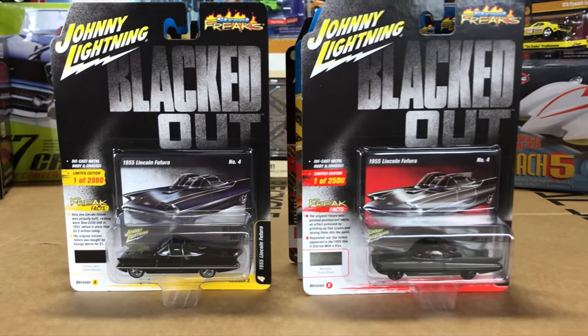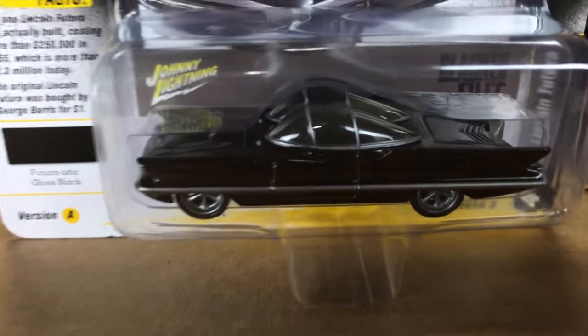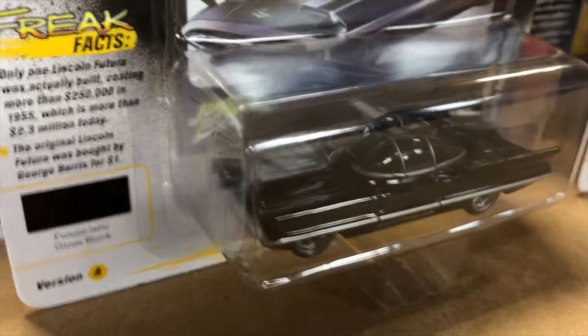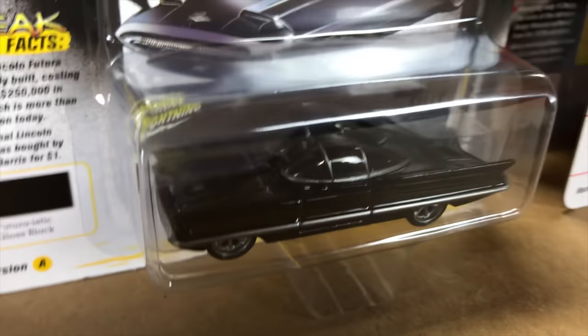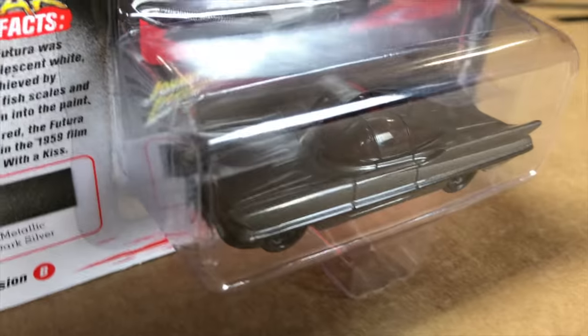Next in the Blacked Out series, the 1955 Lincoln Futura. Version A is in futuristic gloss black with those awesome looking gunmetal details and gunmetal tires. The second variation is in gunmetal gray with black details and black wheels.